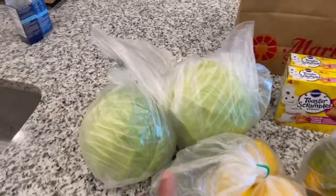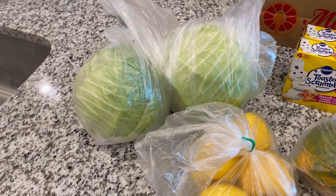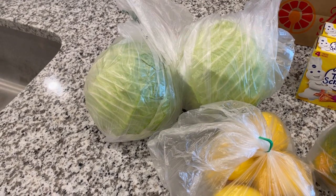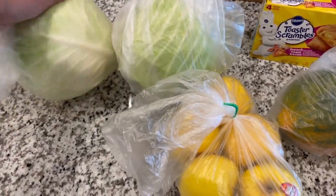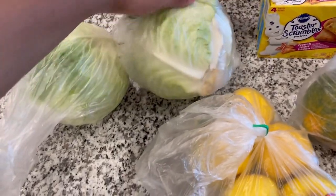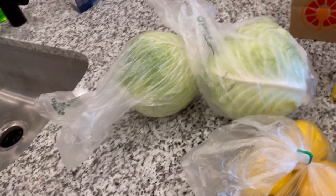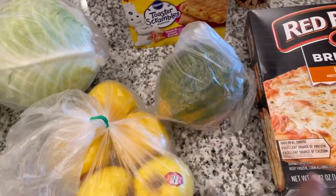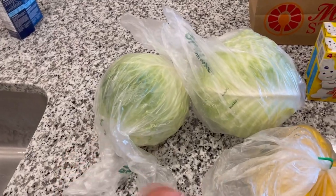We picked up two heads of cabbage. My mom eats a lot of cabbage and I was looking at Walmart and other stores where the cabbages were so tiny. Look at how big these are — that is a good size head of cabbage. I've been looking everywhere and they've been so small, looking like a squash. But these are the two great big heads of cabbage we got from Market Street.